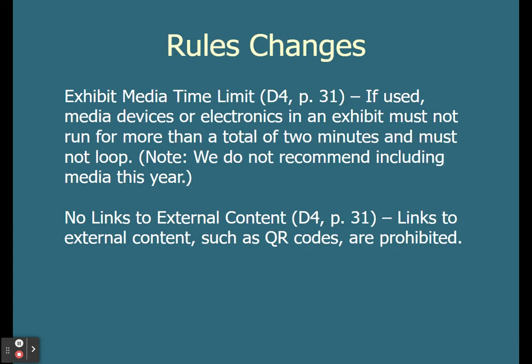A few rule changes to keep in mind — this will be the last year I remind you of these. Exhibit media time limit: this is especially relevant since we're in person. If you use media devices or electronics in an exhibit, they cannot run for more than a total of two minutes and they cannot loop. If you want to have media, that's fine. No links to external content — so don't put QR codes on your board, hyperlinks, things like that. Nothing should be on your exhibit board that would require somebody to link somewhere else.